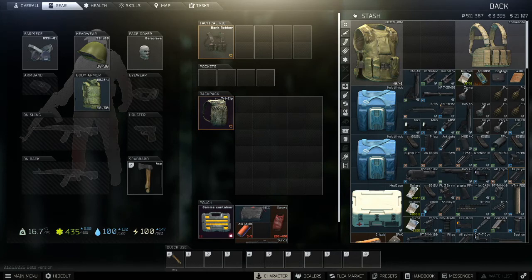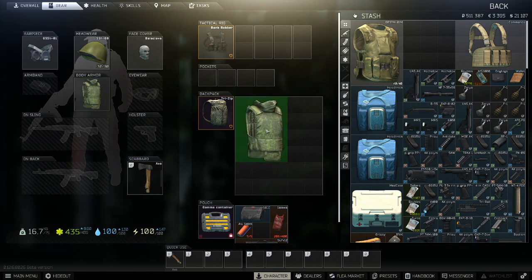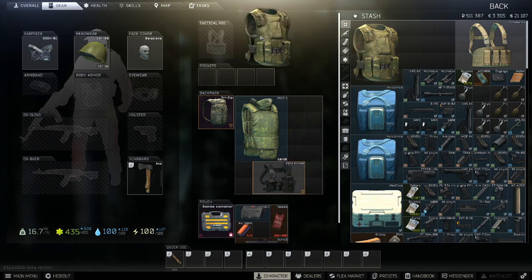To sum this up, this is the best budget armor setup I can come up with. I would use the 6B23 with a chest rig for quests and for dealing with scavs. And for dealing with PMCs, I would bring the level 4 6B3TM to stop higher power bullets.